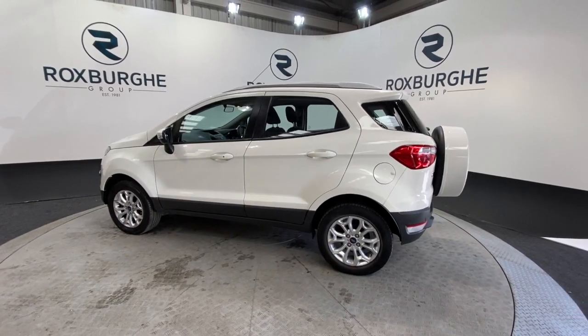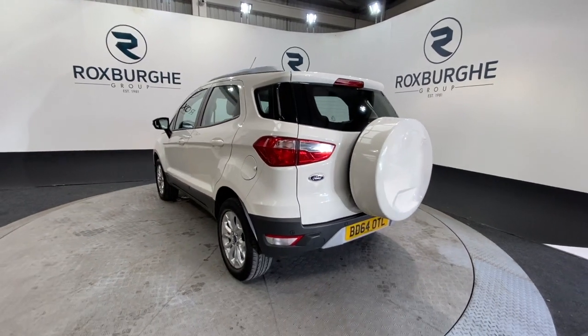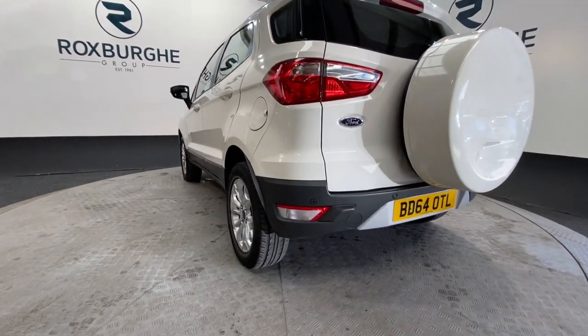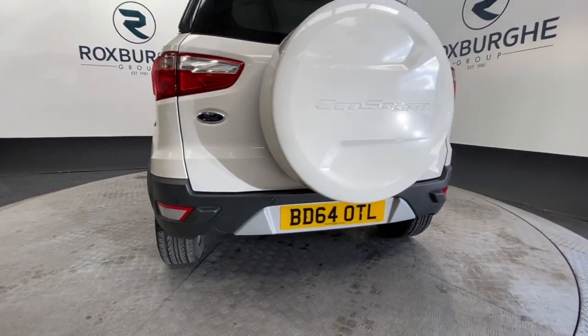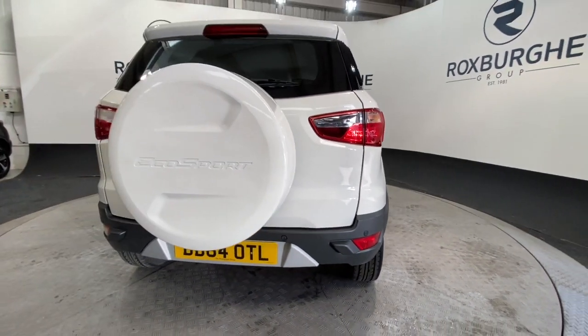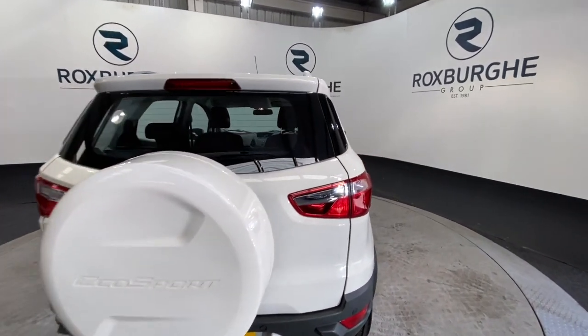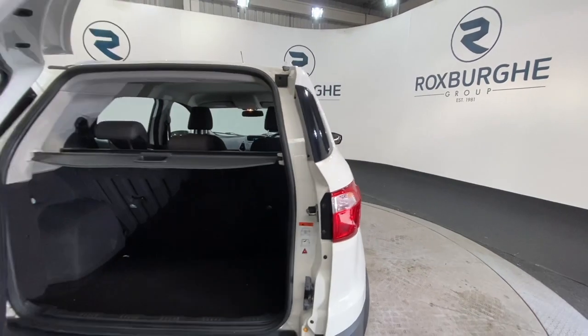As you'll notice, we do have the rather funky spare wheel cover which really does set the car off nicely. We also have the rear-mounted parking sensors, which tie up to the radar system you'll see shortly. To open the tailgate, just one pop there inside the light.